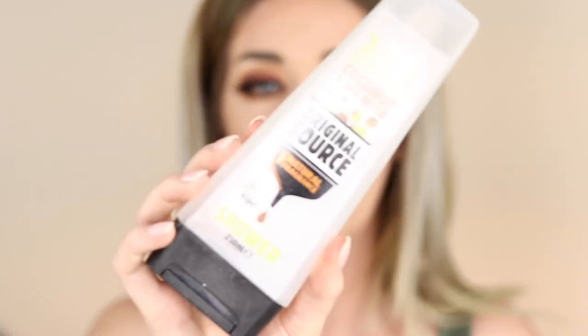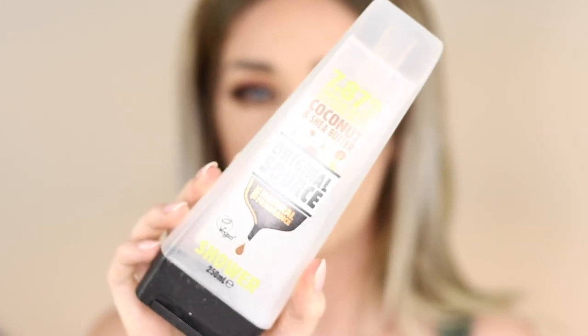I have two more Daiso sponge and puff cleaners. I also have another Original Source body wash — this one is in Coconut and Shea Butter. I really like this one, it smells amazing and I would go out and purchase it again.